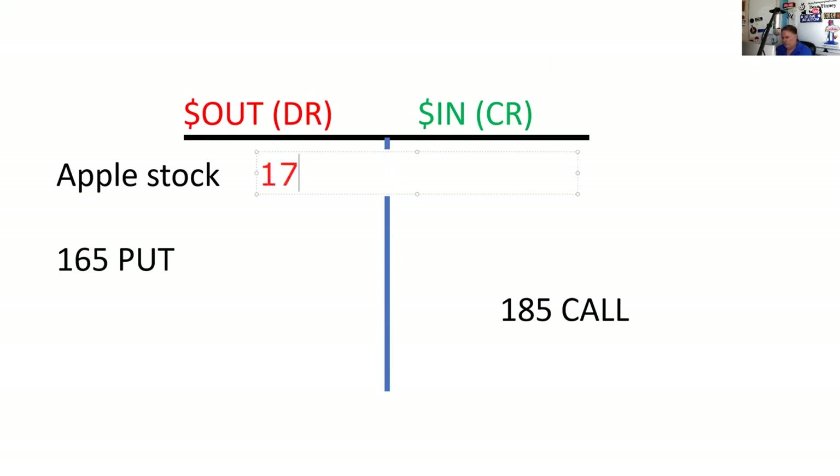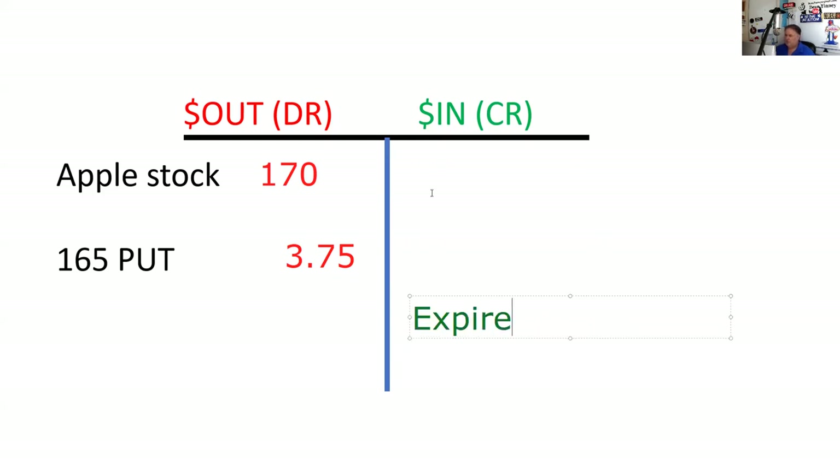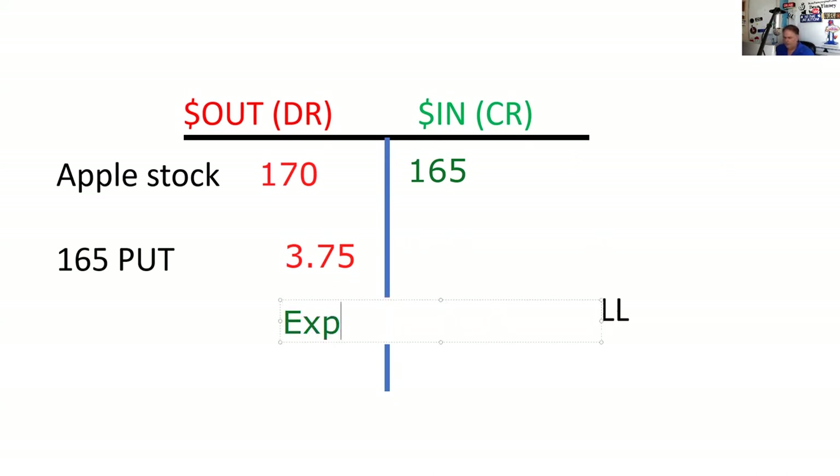Here on the T-account: $170 out, $3.75 out for the put. The call is going to expire worthless, and we're going to exercise the put at $165. That $3.75 goes in there. The call expires worthless — that's what that looks like on the T.